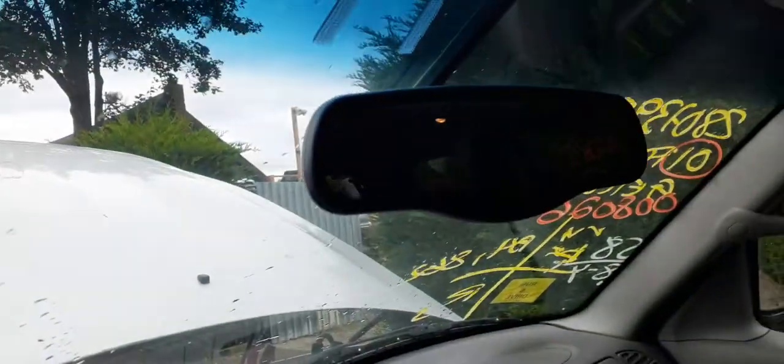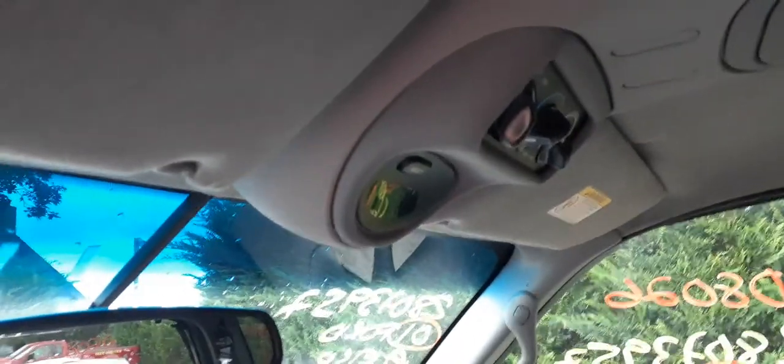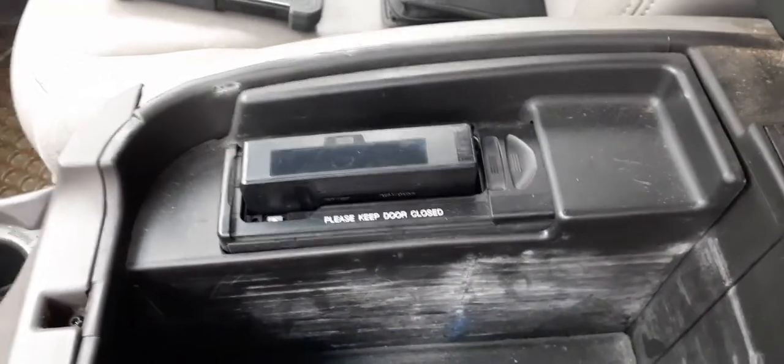It runs good. You've got automatic dim mirrors. Roof console with heater controls on top. Here's your AM/FM cassette radio with a CD inside the console. There's your heater controls, steering column tilt, cruise, delay, column shift with overdrive. Got a key.